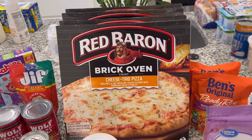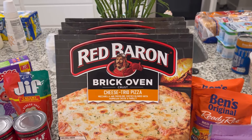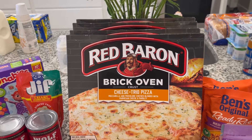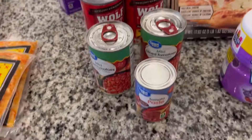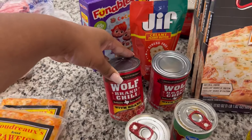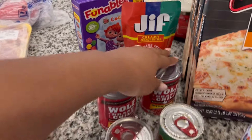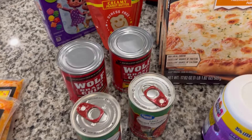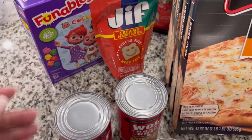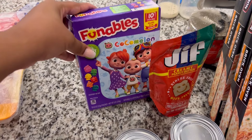We have four Red Baron brick oven cheese trio pizzas — my son's been asking for these for lunch quite a bit. Then some canned goods: tomato paste, two mild diced tomatoes with green chilies, two Wolf Brand chili with beans — I like to add it to things to make them more hearty, and the ones I had in the pantry had gone bad. Also some creamy Jif peanut butter in the squeeze kind to make life easier, and some CoComelon fruit snacks for the boys.